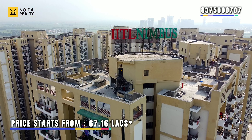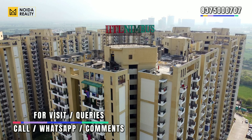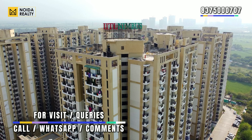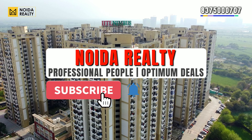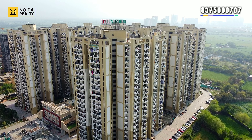So that concludes today's video content — we have visited the apartment. In case you want to know more about Nimbus Express Parkview 2, you can connect with us on the number mentioned on the screen, or comment in the comment box. If you like our video content, please subscribe to the channel, share and like the video. Till then stay tuned — we will be coming up with more such content. Thank you for watching.